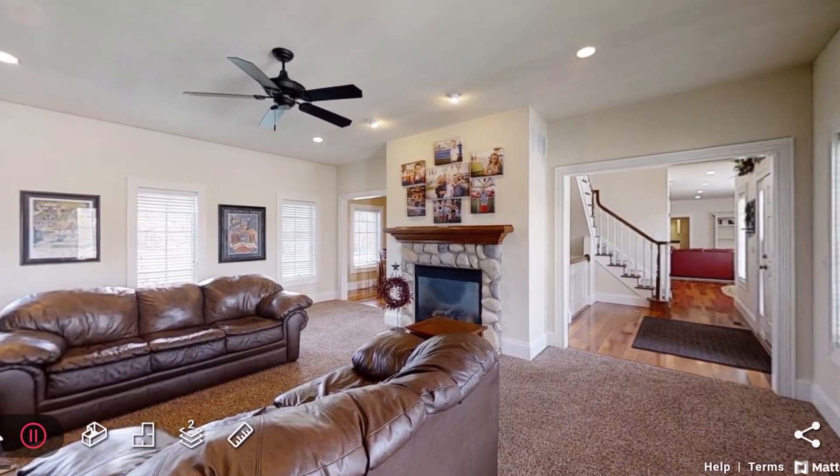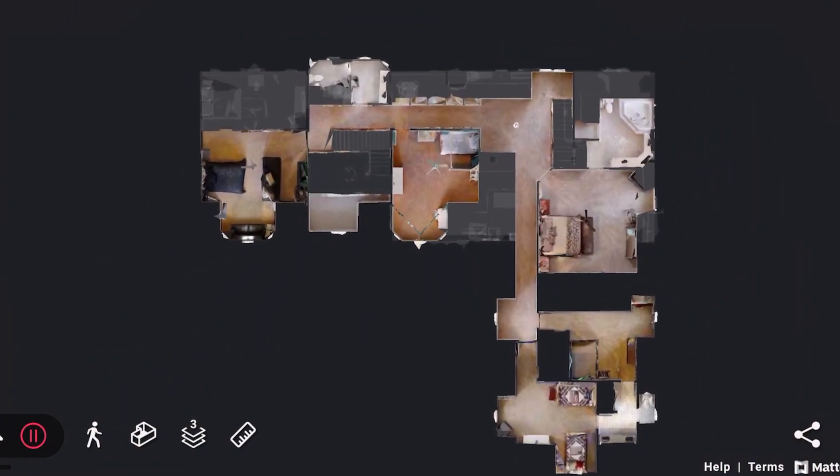When you walk inside the vaulted foyer, you'll see lovely wood flooring and a bright and clean interior with lots of unique touches giving this home a wow effect.